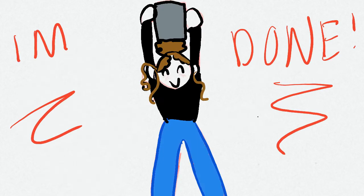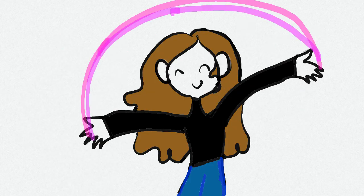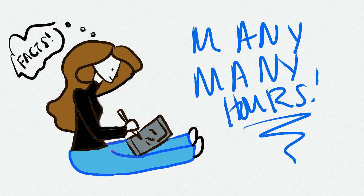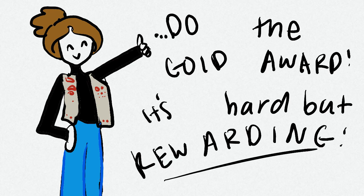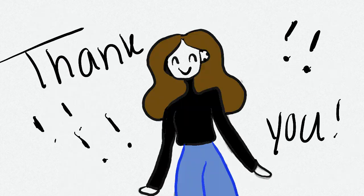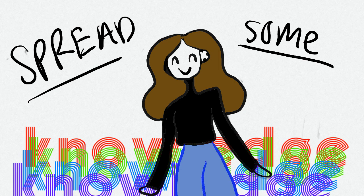So with that, this concludes my video. I worked really hard on this, so if you guys could please give it some love and share it with your friends. All the sources are listed below if you want to research more or look into anything I said. I worked really hard to make sure everything in this video was factual. And if you guys are Girl Scouts and want to do the Gold Award Project, I would totally do it — it's very rewarding and something you can learn a lot of life lessons from. Thank you so much for watching, and make sure to like and share so this video reaches a lot of people and spreads some knowledge.